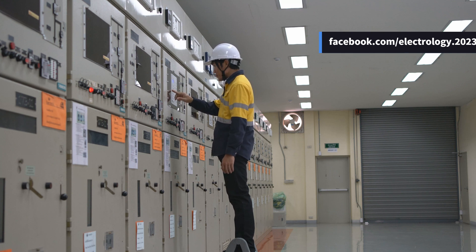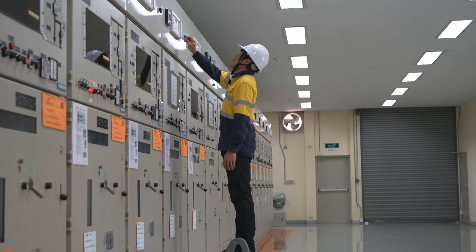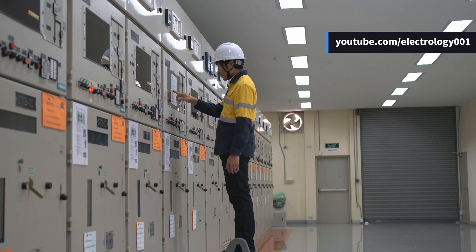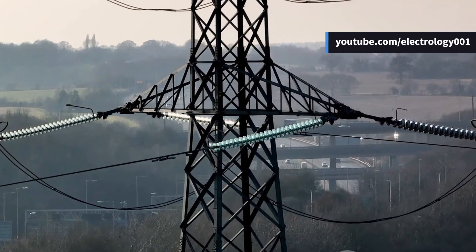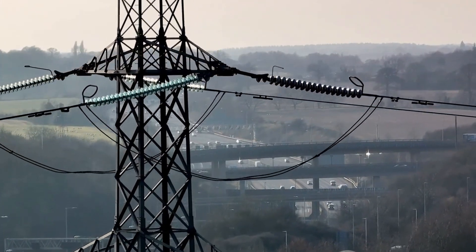However, if the fault still persists after multiple attempts, the scheme will permanently open the circuit breaker, allowing time for the fault to be manually rectified. This auto-reclosing scheme is crucial in our quest for an uninterrupted power flow.